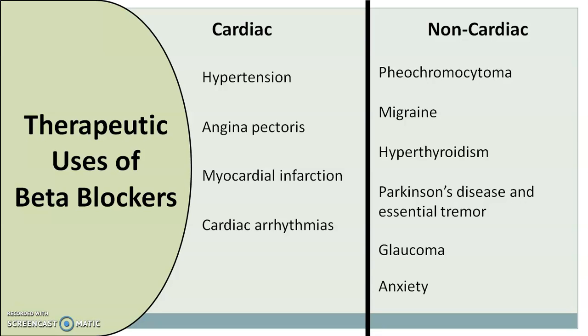Beta blockers can be used in anxiety — propranolol and other beta blockers suppress the objective signs of anxiety like diarrhea, palpitation, tachycardia, and tremor, and can be effectively used to treat these signs. Along with all these, propranolol can also be used in conditions like recurrent gastrointestinal bleeding in cirrhotic patients, schizophrenia, tardive dyskinesia, and acute panic symptoms.